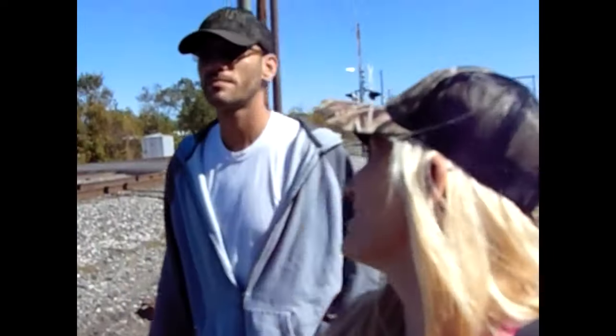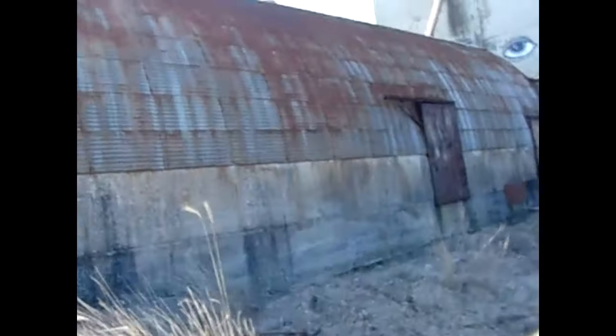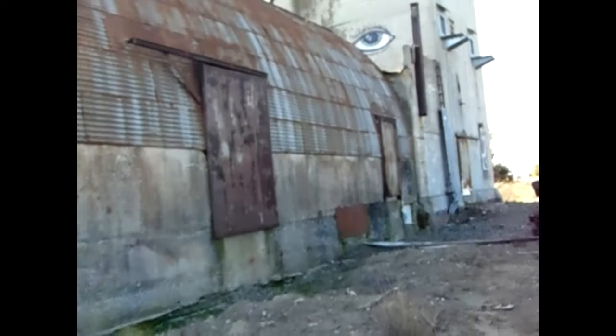We are also the first YouTubers to check this place out. It's all boarded up, you guys.